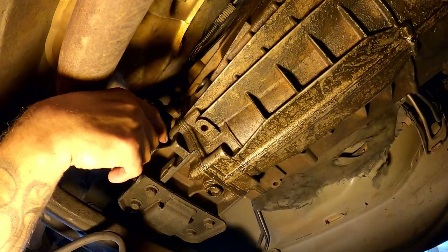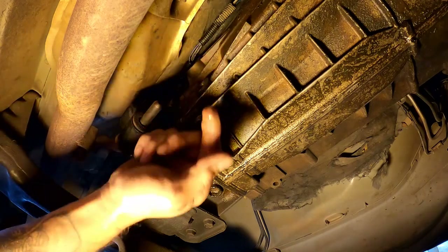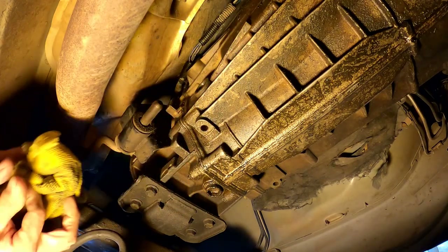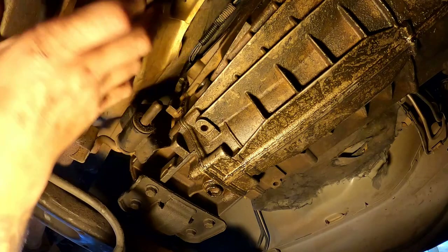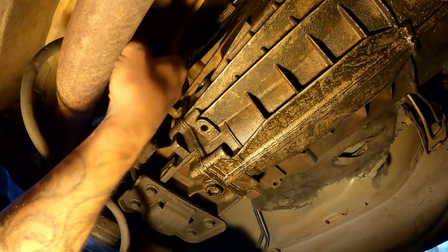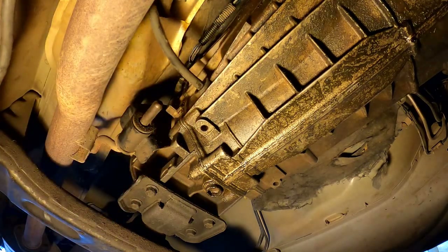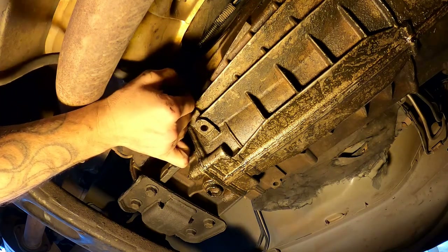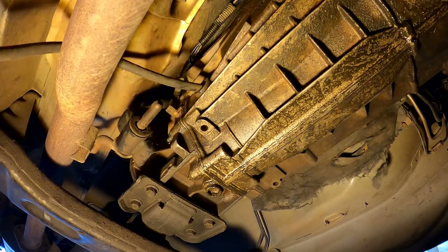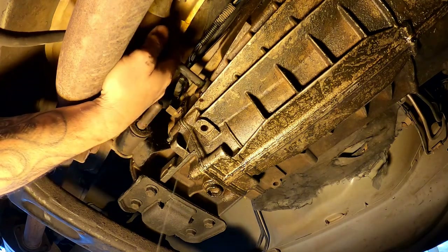All right, so we're underneath here checking the gear oil in this Jeep and I don't really feel anything. I'm going to try to put some in it and see if that does any good. I doubt it will fix our issue but it still needs to have oil in it. Let's see if we can get some in there. There we go, that's what we're wanting right there.